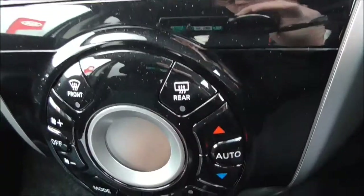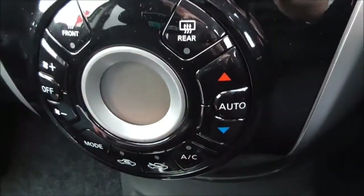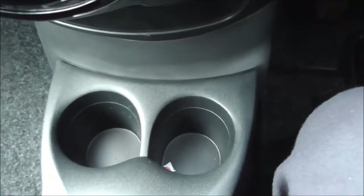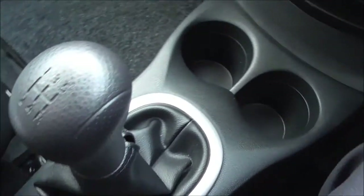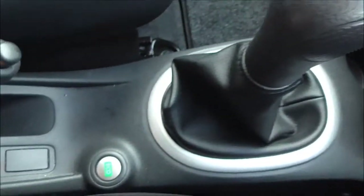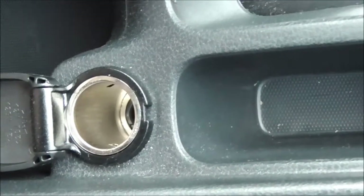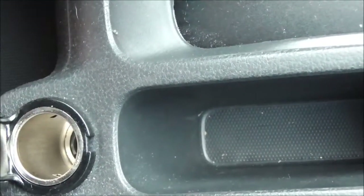The vehicle also has the Bluetooth phone integration system. Coming down here, we do have the automatic air conditioning system. Down here we have a double cup holder. Coming along here you have your five-speed manual gearbox. We have an eco button, a central door locking switch, and back here we have a 12-volt accessory socket for charging your sat-navs or any smartphones.